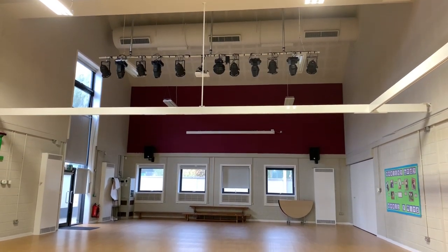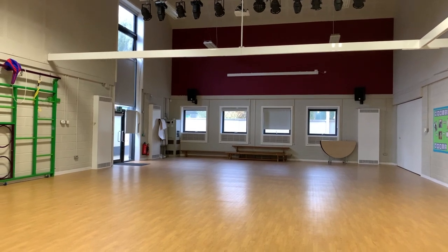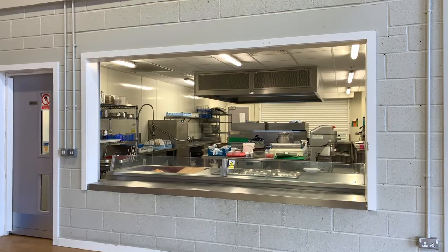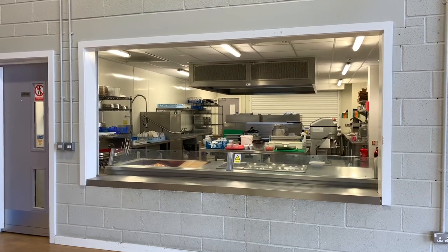The school also has two large halls with lights, speakers and projection equipment, where PE sessions and large events take place. This is also where the children have their dinners, making choices using their own means of communication.